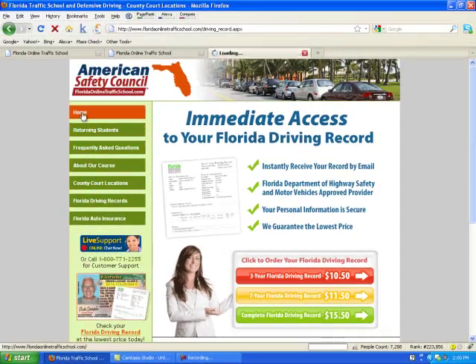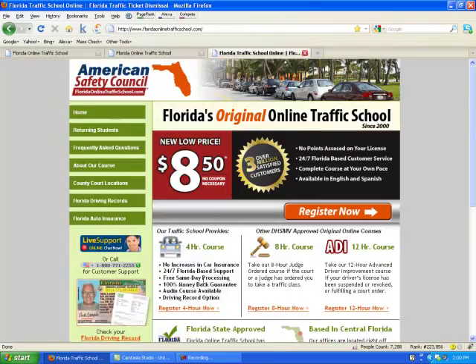Let's go back to the home page. And if at any point you have questions that aren't answered on the website, there's a live support chat button available to you 24-7. The phone number 1-800-771-2255 is also available for 24-7 customer support.